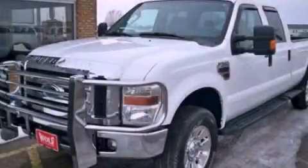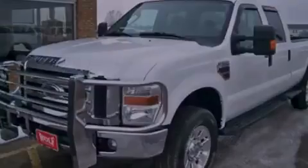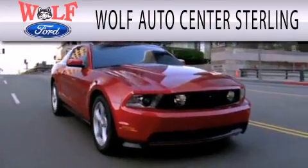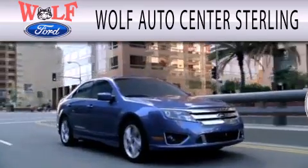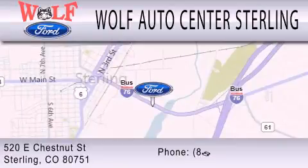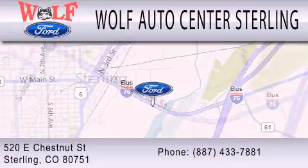Stop by today and test drive this automobile for yourself. Wolf Auto Center Sterling is dedicated to doing everything possible to ensure that the experience you have selecting your next vehicle is as pleasant as possible. We are located at 520 East Chestnut Street in Sterling.